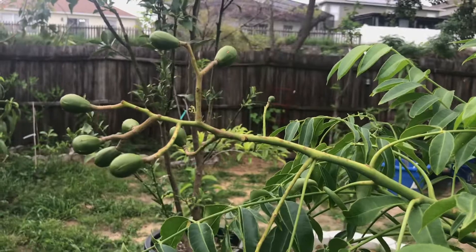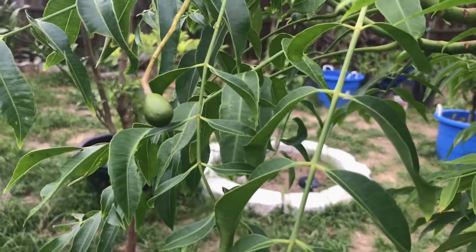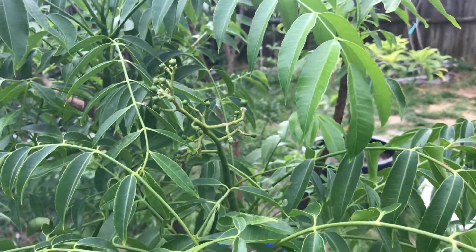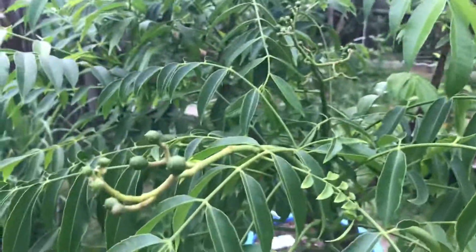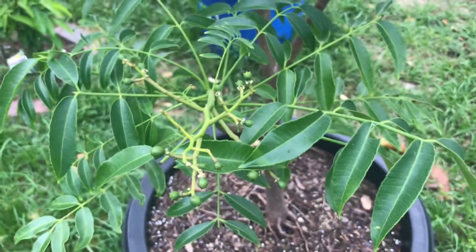This year there are a lot of fruits — more and more. It's like it's constantly flowering also. See, there's more here and here — just so many.